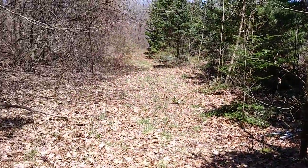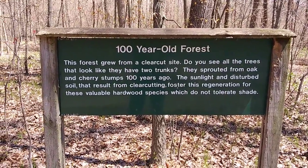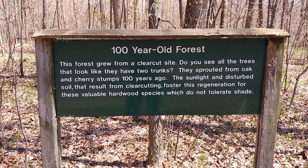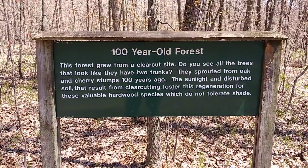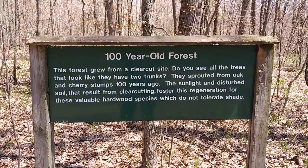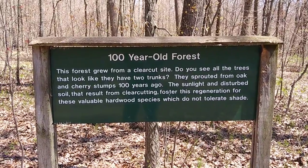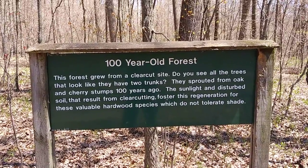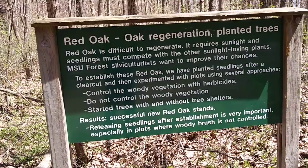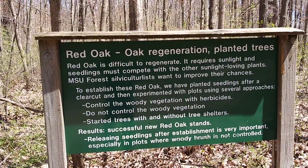I found a little tiny trail — I'm going to take it. This is a 100-year-old forest. This forest grew from a clear-cut site. Do you see all the trees that look like they have two trunks? They sprouted from oak and cherry stumps 100 years ago. The sunlight and disturbed soil that result from clear-cutting foster regeneration for these valuable hardwood species, which do not tolerate shade. Red oak, oak regeneration, planted trees.